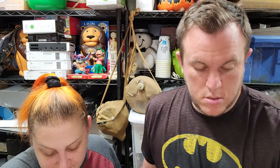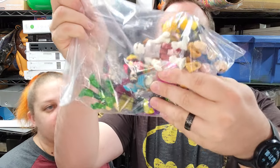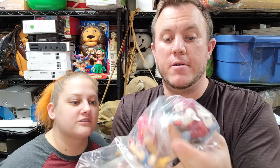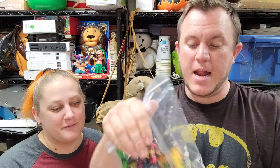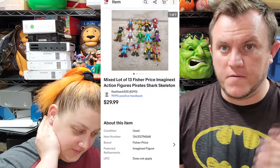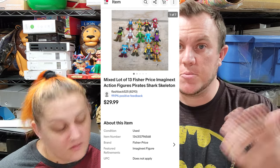Last but not least we have a mixed lot of Fisher-Price Imaginext figures — just random figures. There's pirates, a Robin one, a shark, green lantern or Beast Boy, a green ninja. The bag at Savers was $5.99. These sold for $30 shipped in a couple of days — easy money, first class. There's also one other figure listed that should sell for around $12 or $13.